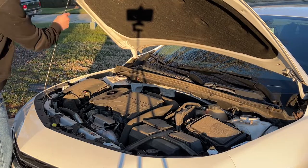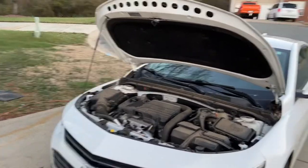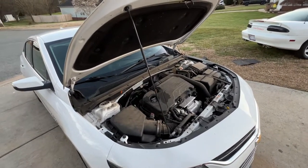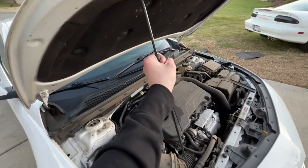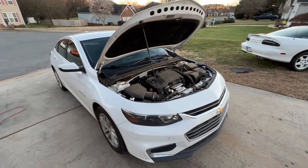Unlike some cars where the hood stays up automatically, this one does have a hood prop. Almost every car from this era has a hood that can automatically stay up, but sadly this one comes with a hood prop. I'm not sure about the newer ones, but unfortunately this one requires it. Still, even with the engine up it looks pretty neat.